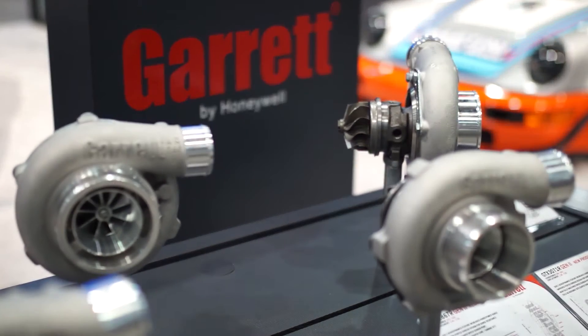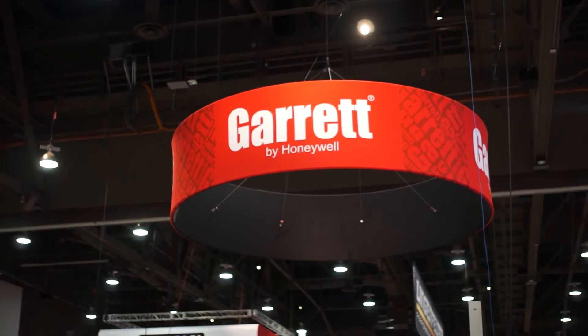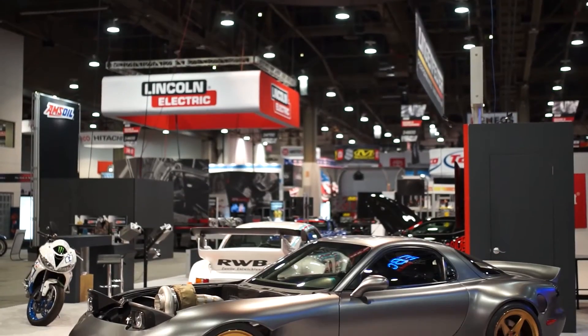My name is Rob Stafford. I'm from Honeywell Turbo Technologies, or Garrett Turbochargers. I'm the Performance Product Manager for Australia. We're here today at SEMA — it's always a good show, and that's why we release our products here. Always an exceptionally good show for us.